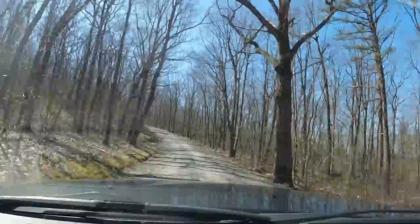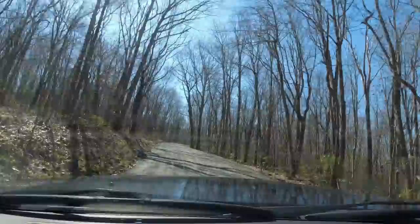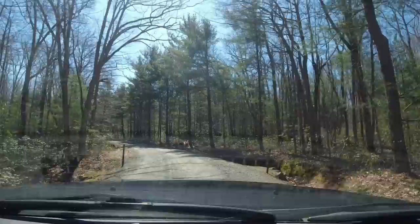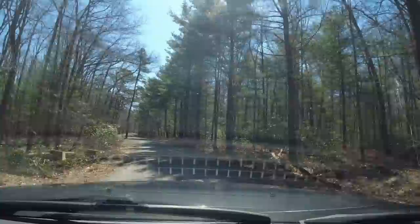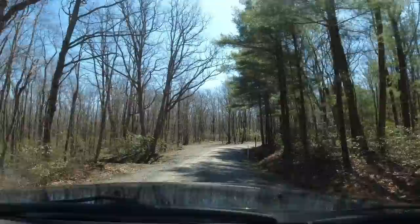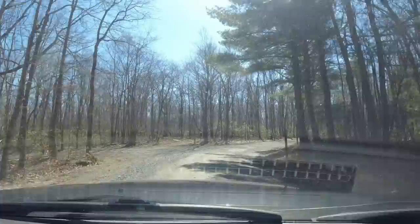Site number one will be on our right, a bit down here. Unfortunately, site number one was occupied — that's what I was afraid of. I'm going to turn around and drive by it. It is right along the roadside, so you'll at least get a view of it. I'll turn the camera a little bit to the side so you can see it.